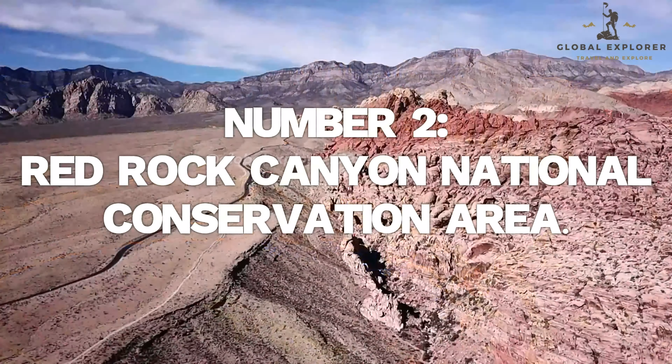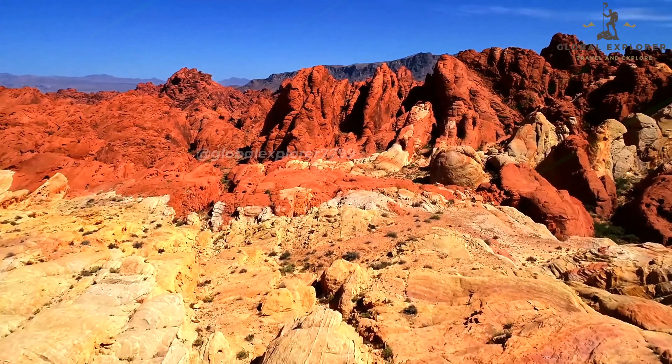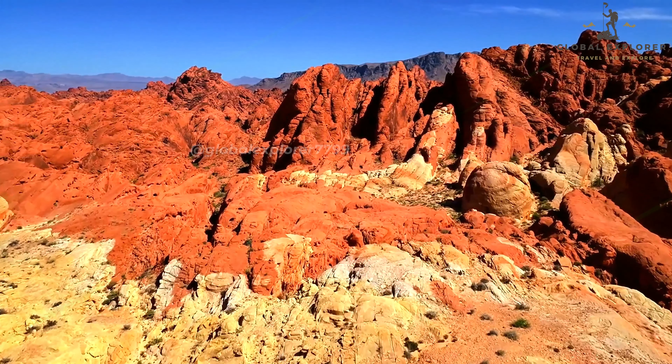Number 2: Red Rock Canyon National Conservation Area. Number 2 on our list offers a refreshing change of pace from the glitz and glamour of the Las Vegas Strip — Red Rock Canyon National Conservation Area. Located just a short drive from the city, this natural wonder showcases the stunning desert landscapes of the Mojave Desert. Red Rock Canyon is a haven for outdoor enthusiasts, offering a variety of activities such as hiking, rock climbing, and cycling. The area is renowned for its dramatic red sandstone formations, which create a striking contrast against the desert sky.